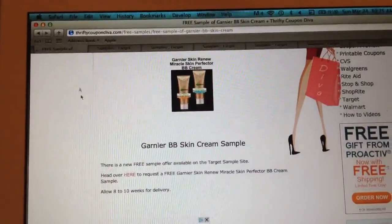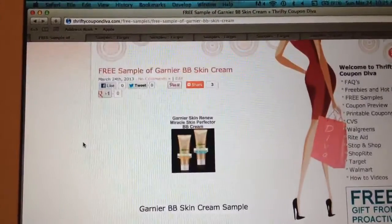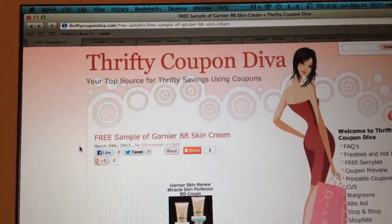For more offers like this, make sure to visit ThriftyCouponDiva.com, and thanks for watching!